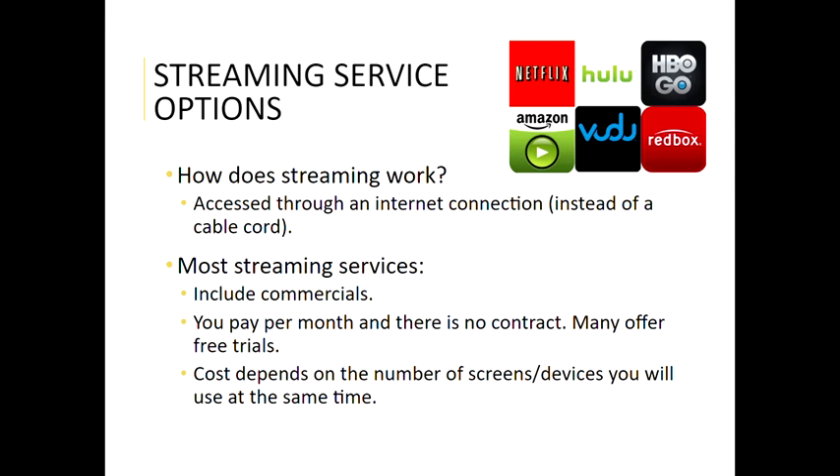For a lot of these services the cost will depend on the number of screens or devices that you'll use at one time. Screens or devices are things like TVs, tablets, computer screens, your phone screen — really anything you're going to be watching on. If you have a large family you might want to pay a little bit more to have perhaps four screens at once. Some of these even have options that go up to six screens at once, meaning six different people in your house could be watching six different things simultaneously.